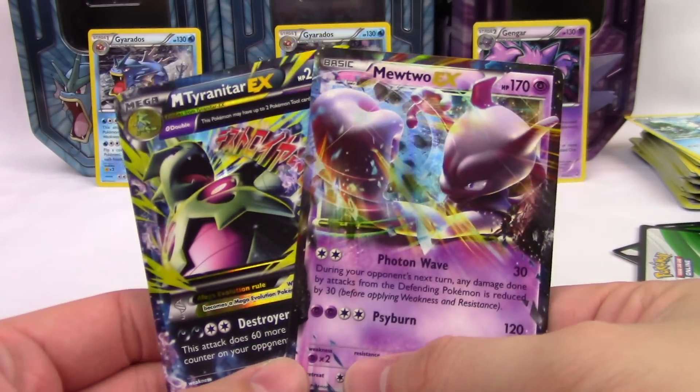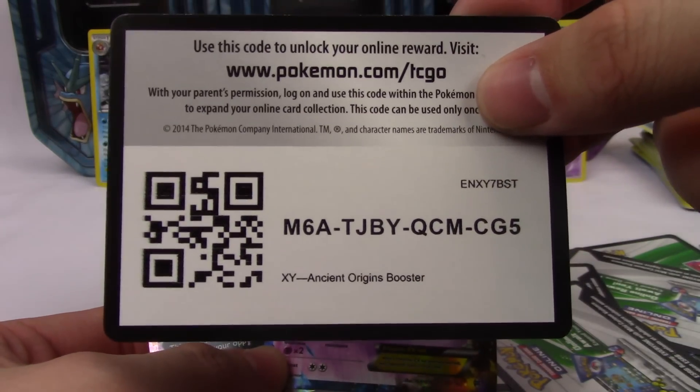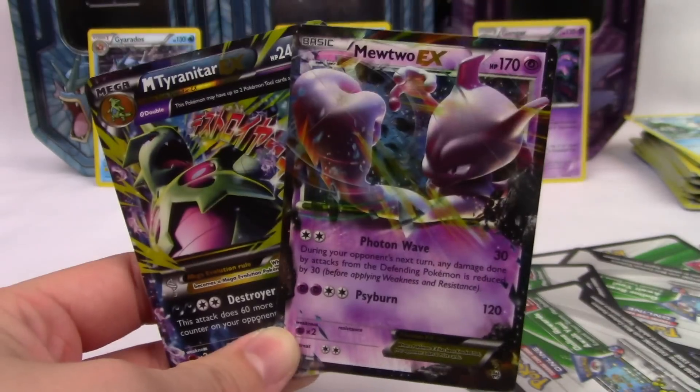Mega Tyranitar and a Mewtwo EX — not bad! Thank you for watching everybody, hope you enjoyed this video. If you did, leave it a like, subscribe for more, and I will see you guys later — bye!